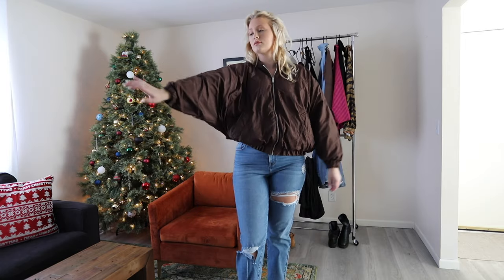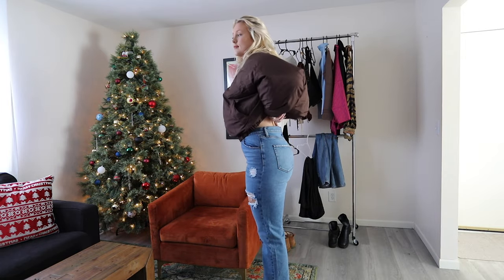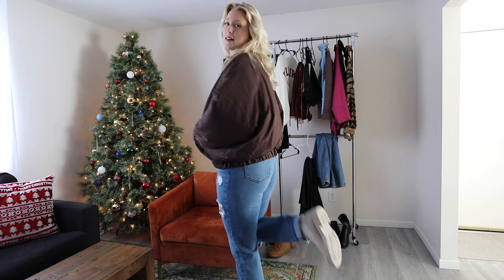Next I'm wearing the Obsessed With Me Bomber Jacket and the Tall Hometown Cutie Destroyed Mom Jeans. I like this outfit but the bomber jacket is just a bit frumpy on me — I look huge, not very flattering. However, I do love these jeans; they fit perfectly.